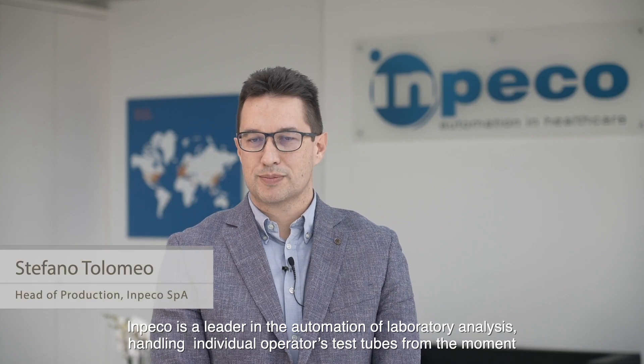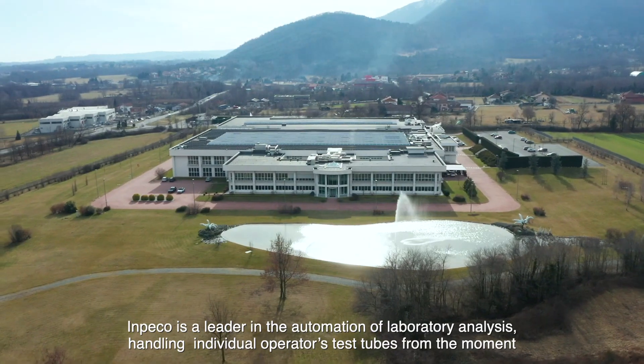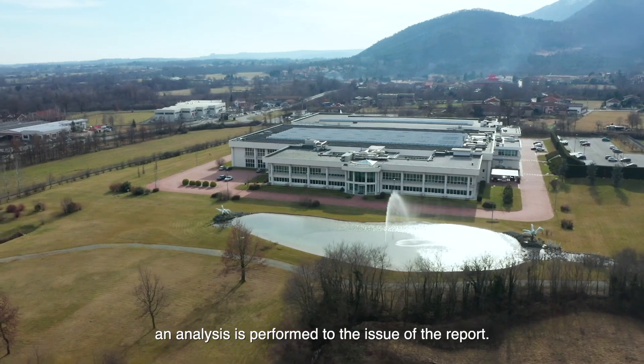Inpeco is a leader in the automation of laboratory analysis, handling individual operators' test tubes from the moment an analysis is performed to the issue of the report.